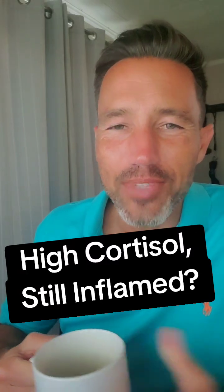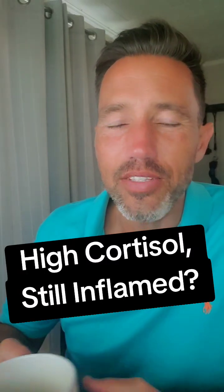Hey everybody, Dr. Shook here. I hope you are doing great today. In today's video, I want to talk about a connection that's very important between vitamin D and cortisol.